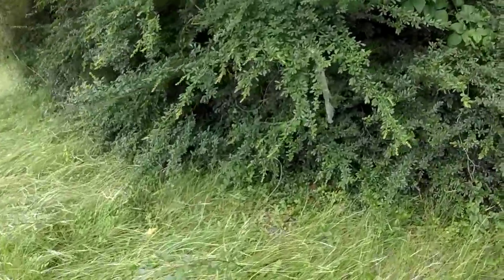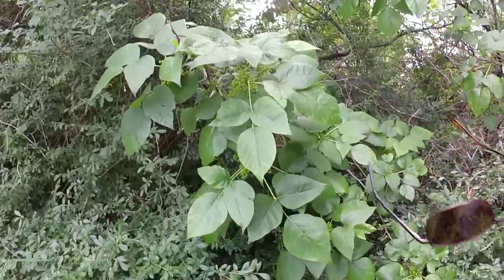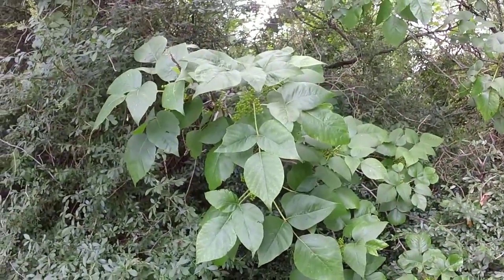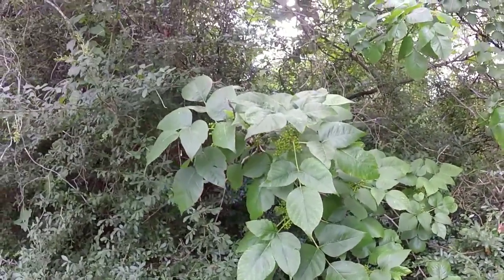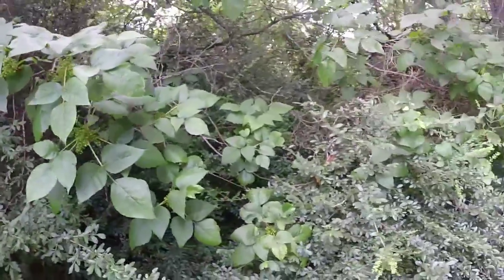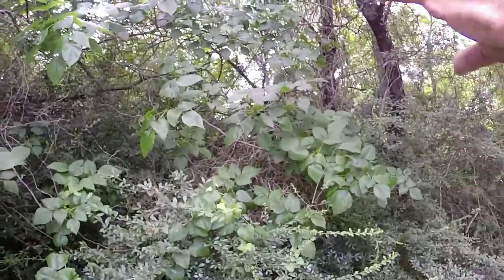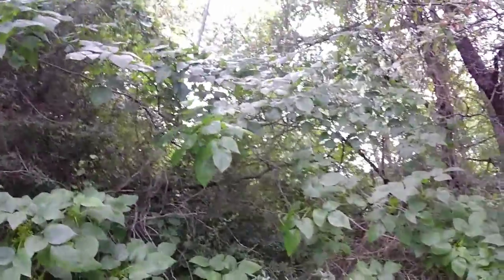This is probably poison ivy — it's a smooth leaf, you got some white berries on it, that's probably the poison ivy there. It's got three leaves on it: one, two, three. Probably poison ivy there, probably some more poison ivy. I remember it has the berries on it, that's probably poison ivy in this vine that's growing in — that's probably poison ivy.